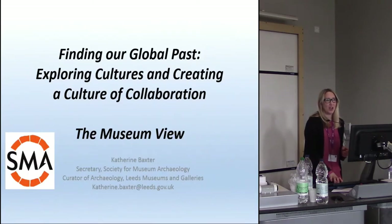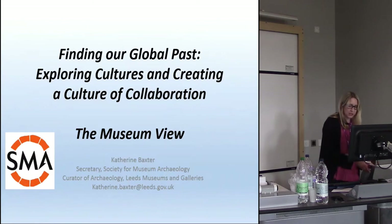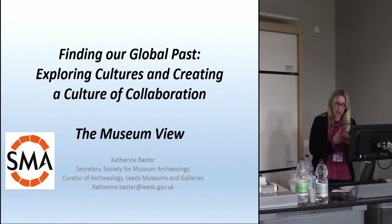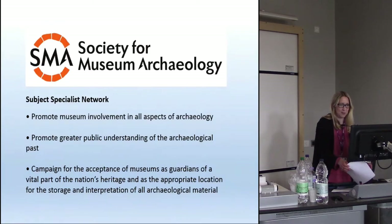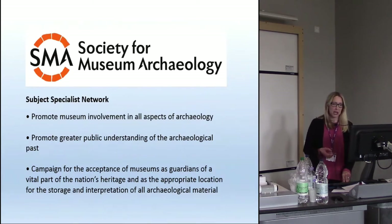I'm Kat Baxter, Curator of Archaeology for Leeds Museums and Galleries, but I'm here with my SMA hat on today as the Secretary for the Society for Museum Archaeology. I just want to briefly touch on some of the ways in which museums work in a global context and provide a bit of context for the later papers in this session. I've got less than 10 minutes, so I'll only be touching on a few of these very major themes. The Society for Museum Archaeology is the subject specialist network for archaeology in the UK. We promote museum involvement in archaeology, greater public understanding of archaeology, and we campaign for museums being the guardians of the nation's heritage and the appropriate place for all archaeological material to be deposited and interpreted.